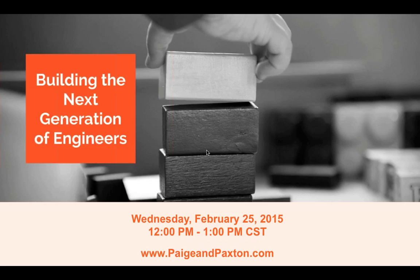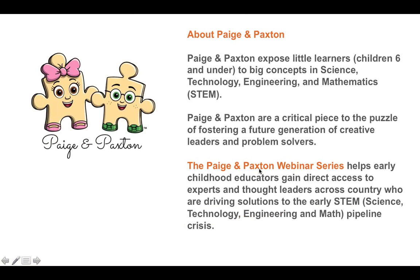All right, everybody, we're going to go ahead and get started. Thank you for joining our webinar today, focusing on how to build the next generation of engineers. Before we jump in and hand it off to our speaker, we're going to go over a few things. Can everybody see the screen? You can either put your answer in the questions or the chat box. It looks like most of you can see the screen, so that's a good sign.